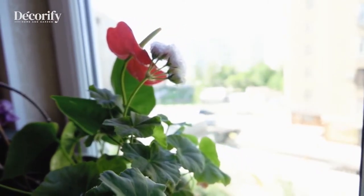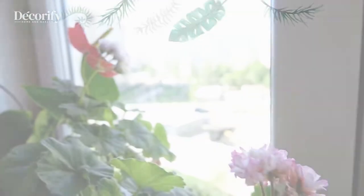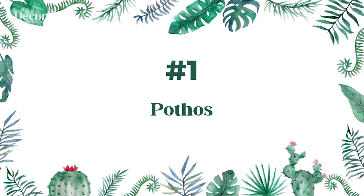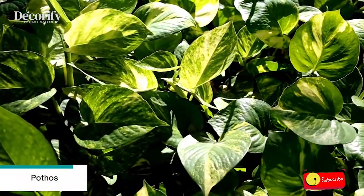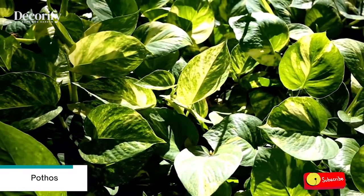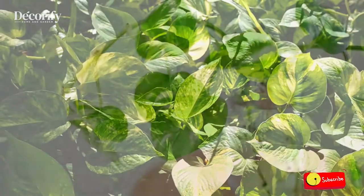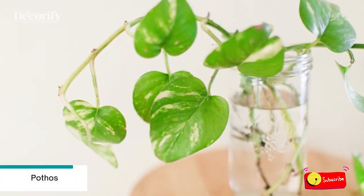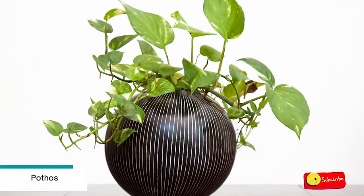Here are 10 indoor plants that grow in water. Number 1: Pothos. As long as it has enough nutrients and the right amount of light, your pothos can grow in water. Pothos plants have gained the reputation of being a beginner's favorite. Many plant parents start out with this spade-shaped variegated beauty because of how little attention it needs.